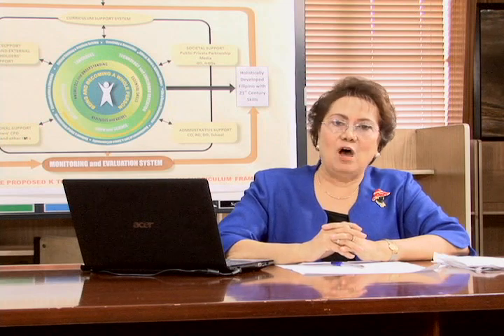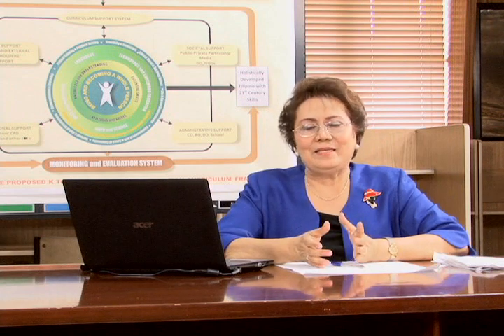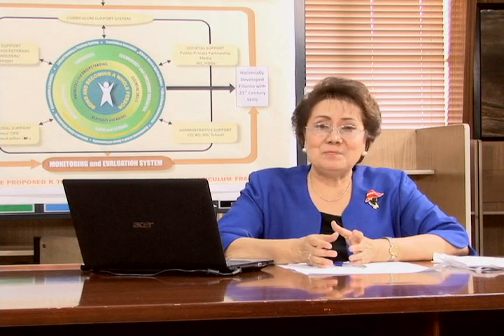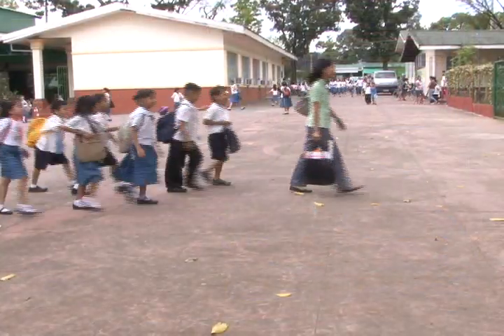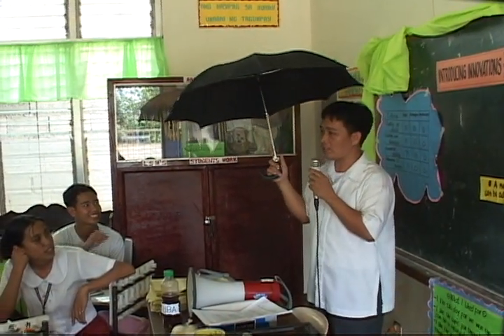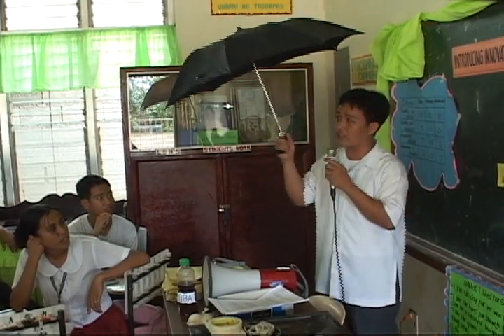always asking thought-provoking questions that would encourage the students to think deeply about the questions and to think of answers that may not be the same answers given by others. A teacher plays the role of a leader, an enthusiast, an entertainer, making lessons very engaging and entertaining so that the students' interests can be aroused and sustained.